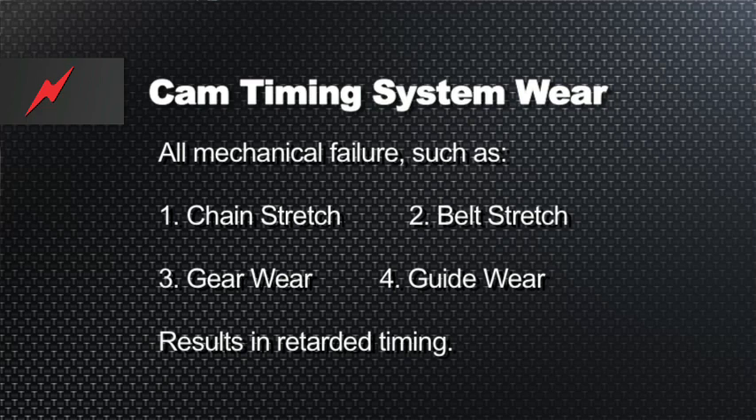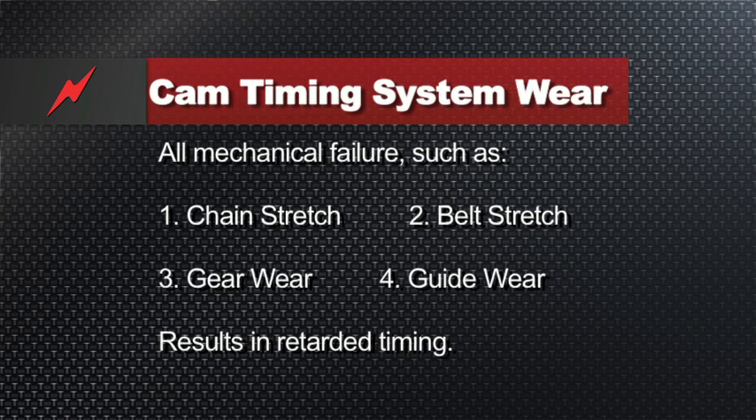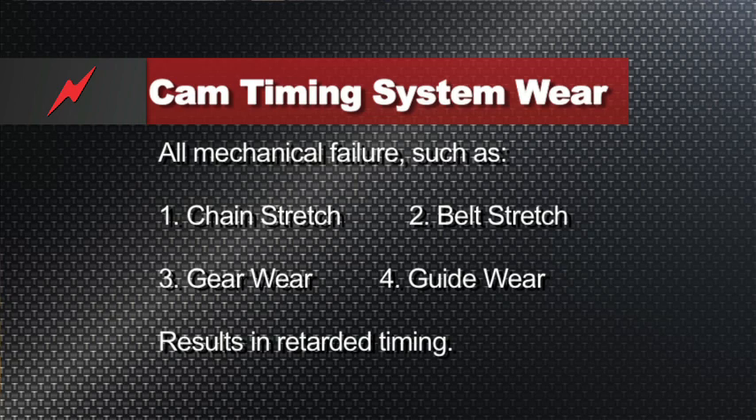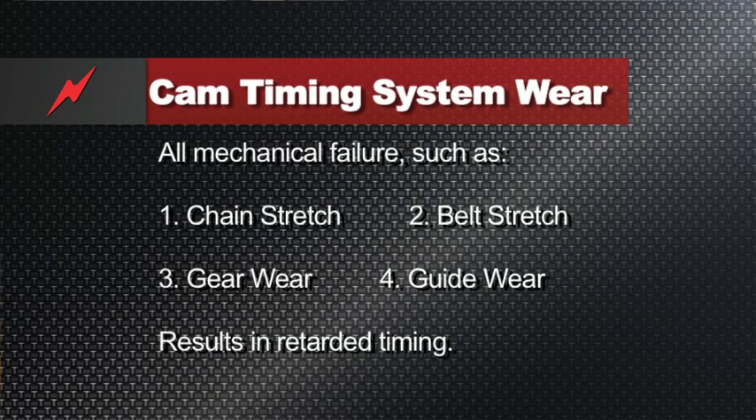On the note of mechanical failures, this is a really good tip. When we have mechanical failures, the chain stretches, the belt stretches, the gears wear, the guide wears — whenever we have slack in the system or a gear moves on the shaft, anything that mechanically fails will yield in retarded timing. So keep that in mind: as normal wear of valve timing occurs, it will retard.